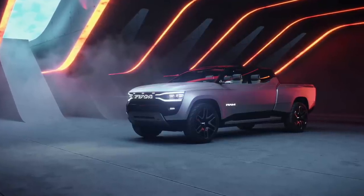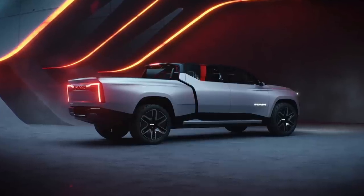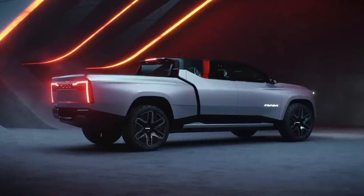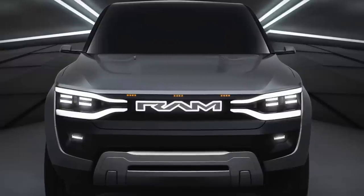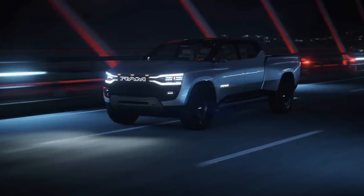The concept also features rear wheel steering with up to 15 degrees of articulation and full air suspension all the way around. When it comes to styling, Ram is trying to blend that kind of futuristic beauty with some brutal truck looks. Go in the comments and let me know what you think of the styling on this concept.